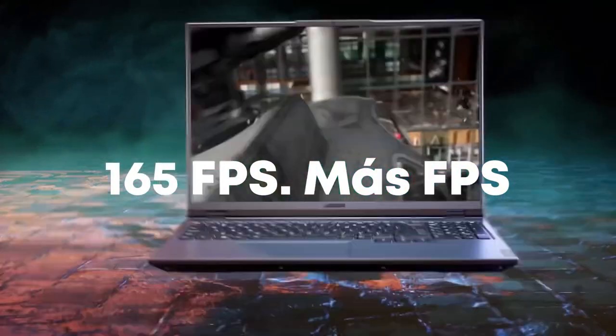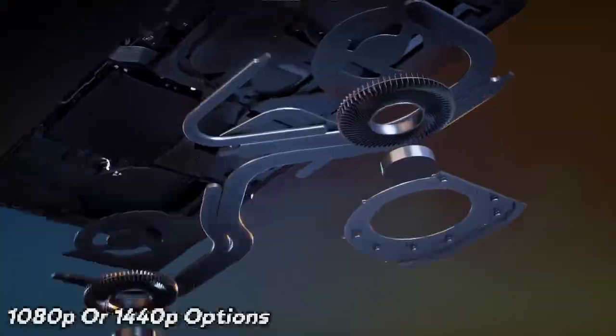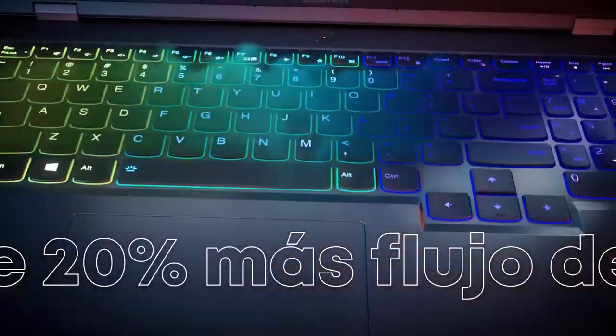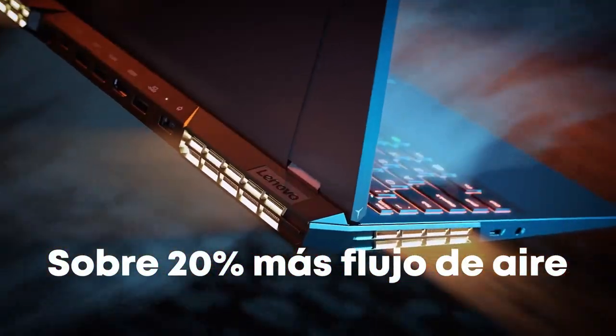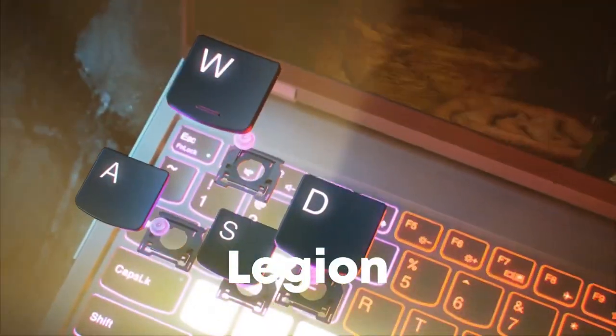Although both laptops have a 15.6-inch screen, they're both available with 1080p or 1440p options. The Legion gets brighter at full brightness, but at 90% brightness or below the TUF was brighter. Color gamut was much better with the Legion, and the TUF just doesn't seem that great.